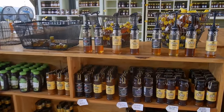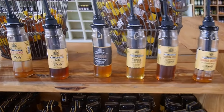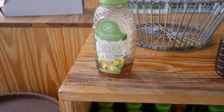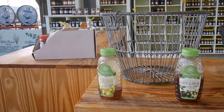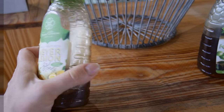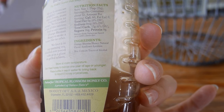We tasted all the honeys. Christopher picked one honey so we bought it. Me and Maya, we liked the lemon honey — it is very delicious, with a very clear taste of lemon. They say it's citrus infused, so they put some citrus flavor in it.